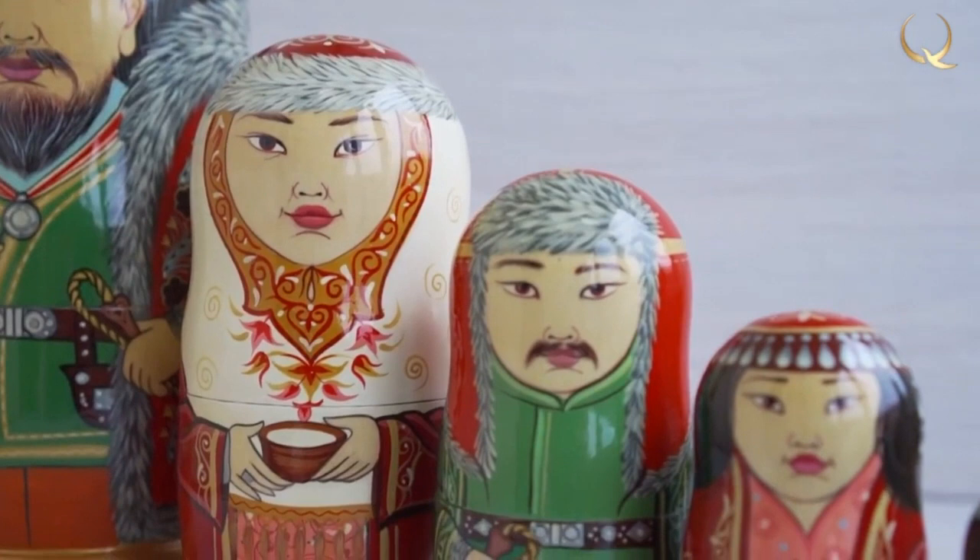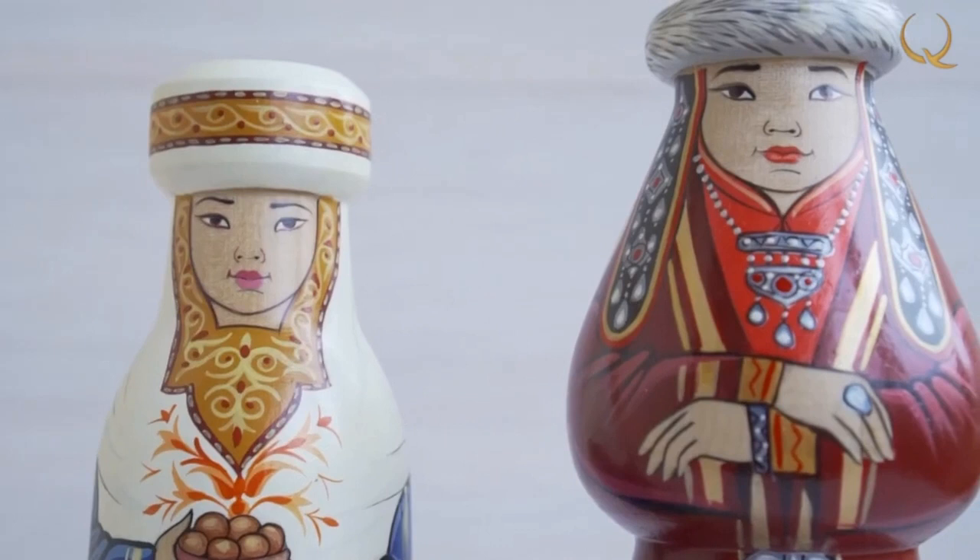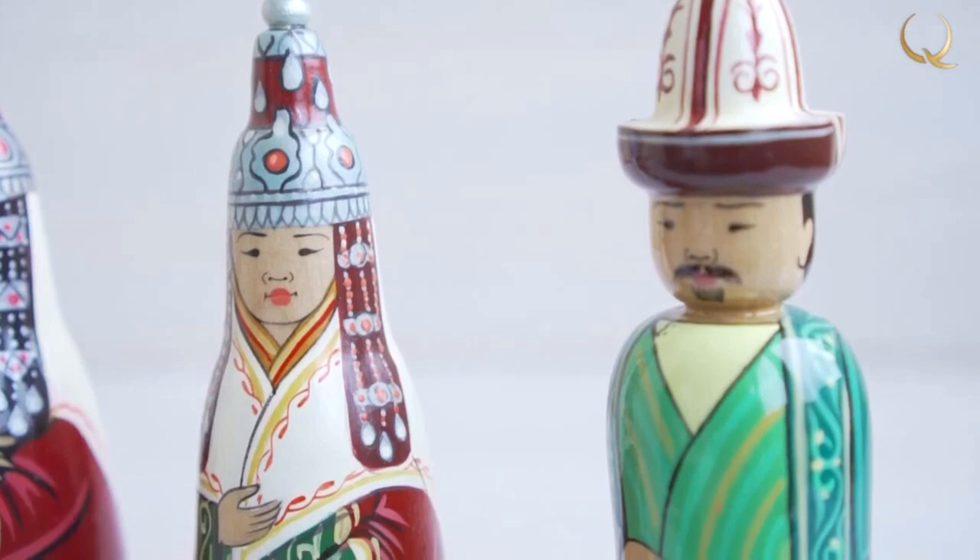Modern manufacturers offer an unimaginable number of dolls for children, for decorating the interior, collectibles, and many others. But among the whole variety of dolls, handmade dolls stand out the most. They are individual, peculiar, but at the same time special and unique.